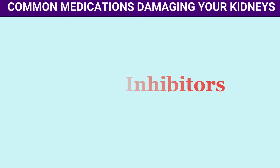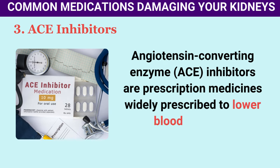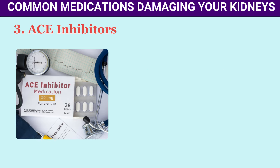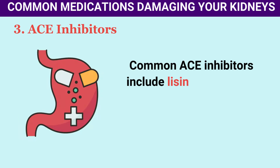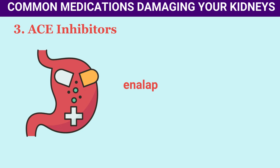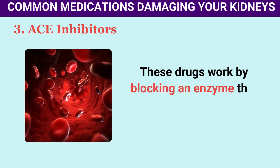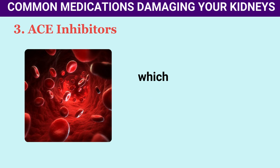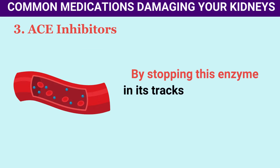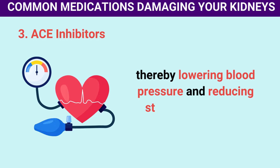Number 3: ACE Inhibitors. Angiotensin-converting enzyme (ACE) inhibitors are prescription medicines widely prescribed to lower blood pressure and manage conditions affecting the heart, blood vessels, and kidneys. Common ACE inhibitors include lisinopril (Zestril/Prinivil), ramipril (Altace), enalapril (Vasotec), and benazepril (Lotensin). These drugs work by blocking an enzyme that produces angiotensin II, which narrows blood vessels and increases blood pressure. By stopping this enzyme, ACE inhibitors help relax blood vessels, lowering blood pressure and reducing stress on the heart.